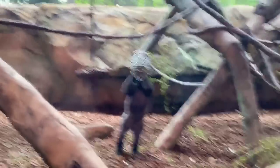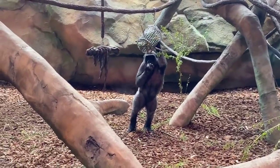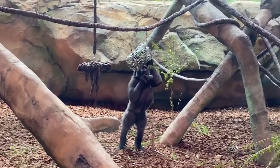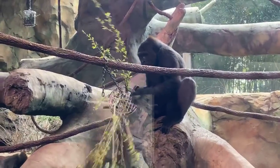Good afternoon everyone and welcome to the Cincinnati Zoo and Botanical Garden and welcome to today's Home Virtual Safari. Today we're at the very spacious indoor gorilla habitat. It's been a little stormy here in Cincinnati today, so we decided to be prepared and let the gorillas be in this dry, warm, giant indoor gorilla habitat.